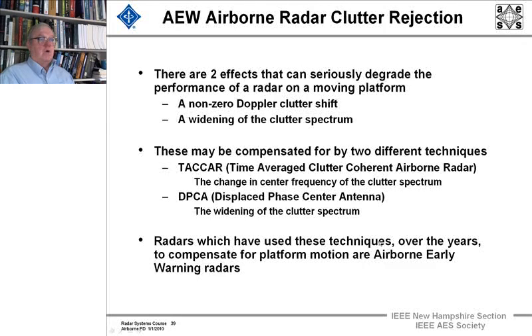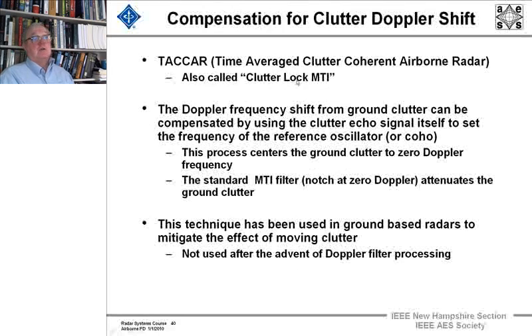These techniques have been used over the years to compensate for platform motion. TACAR is also called Clutter Lock MTI. The Doppler frequency shift from ground clutter is compensated by using the clutter echo signal itself to set the frequency of the reference oscillator — the coherent oscillator in the radar. This process centers the ground clutter to zero Doppler frequency, and then standard MTI notch filter techniques attenuate the ground clutter. This technique has been used in ground-based radars and airborne radars, though less so after the advent of Doppler filter processing.